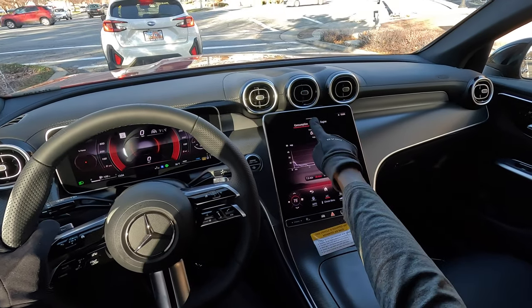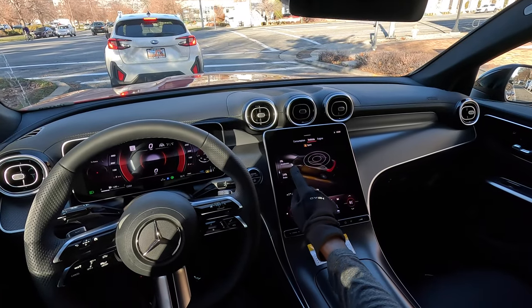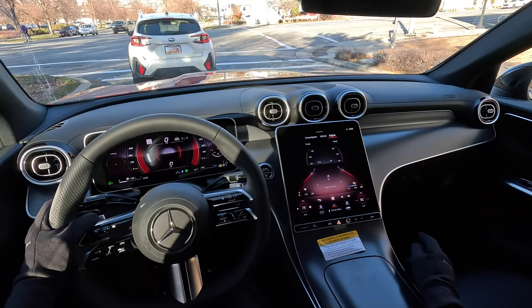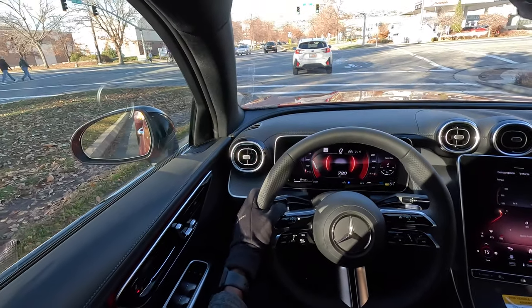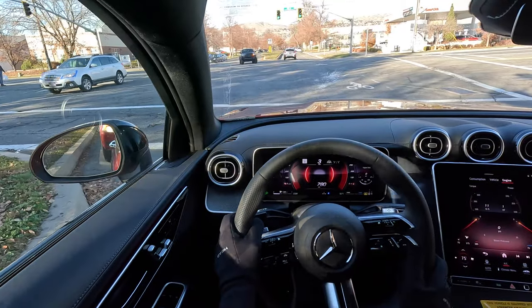The info menu shows you the vehicle metrics, driving behavior including accelerator and braking, engine metrics, torque, and power in the all-new GLC.